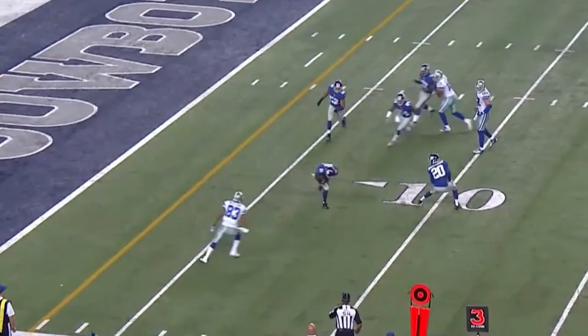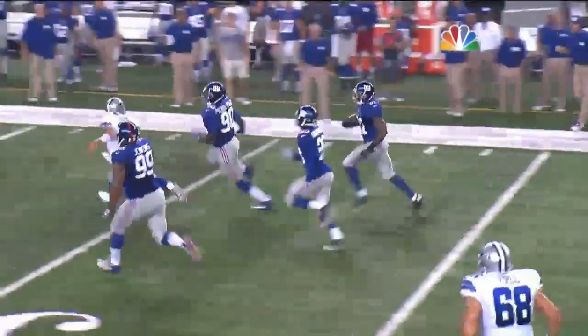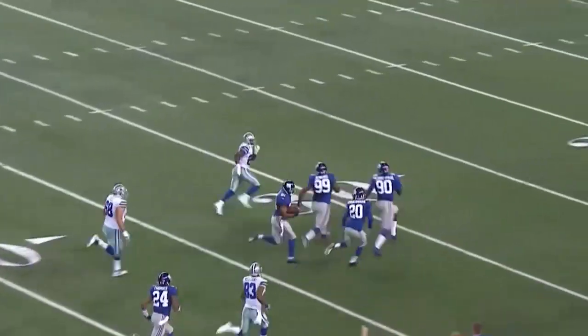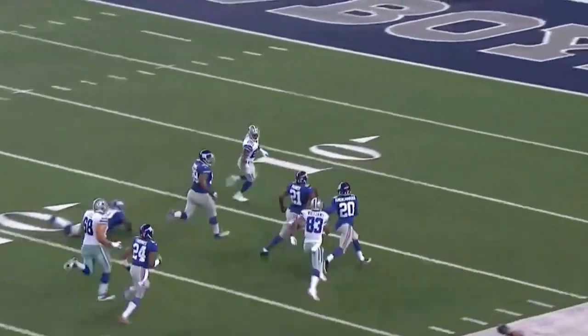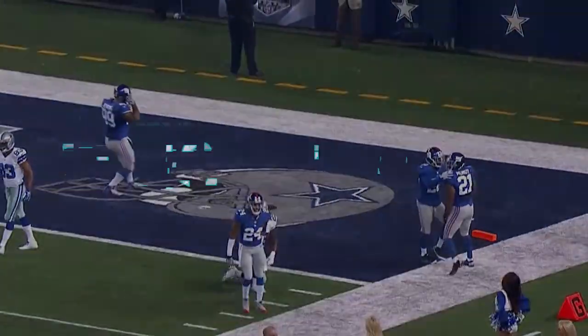He almost throws, and he's picked off off the deflection. Ryan Monday off the deflection — the former Pittsburgh Steeler — runs it all the way back inside the 20, the 10, and takes the ball to the 1-yard line.